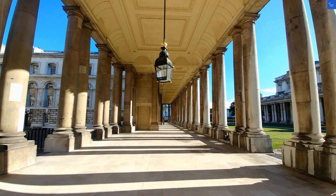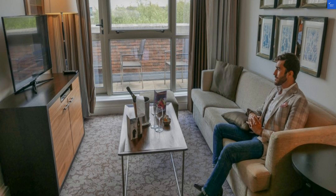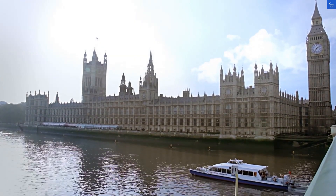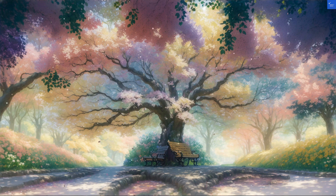On the flip side, another guest praised the location, saying, 'It's just a short walk to Hyde Park and all the main attractions. I couldn't ask for a better spot.' So while your ears might be ringing, your eyes will be delighted by the sights.